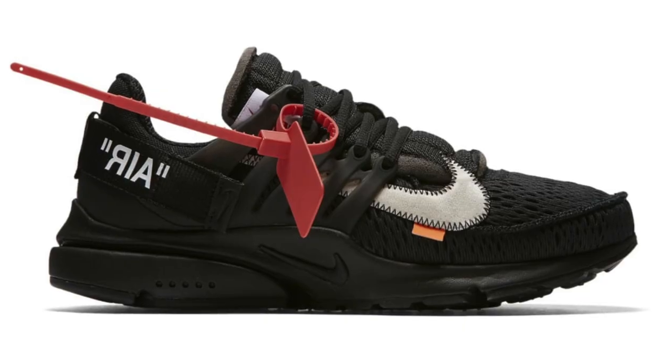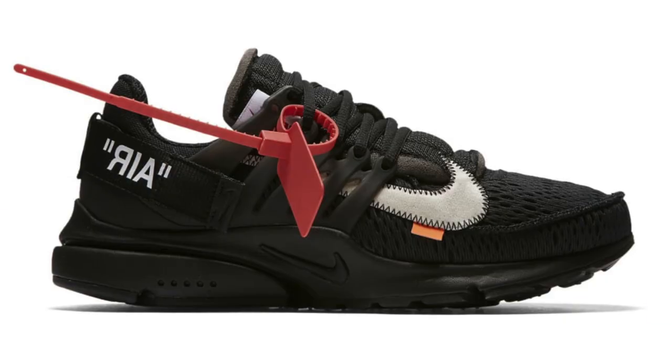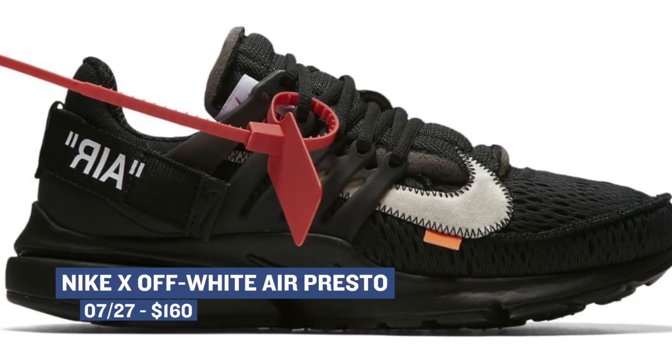Jumping ahead to Friday, we have one of the biggest releases of the week — the Nike and Off-White collab on the Presto. These are going to be extremely hard to get. They're part of the second part of his collaboration with Nike, and you can grab those for $160 if you can find a pair.